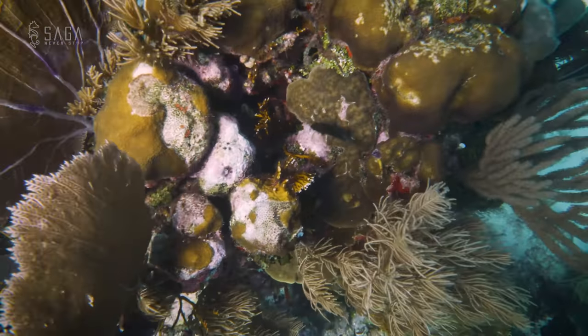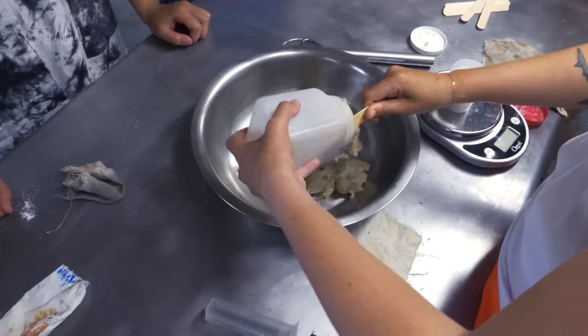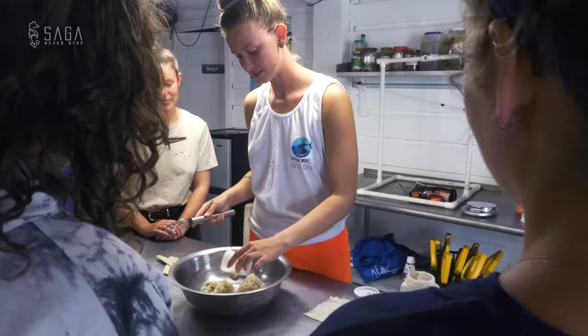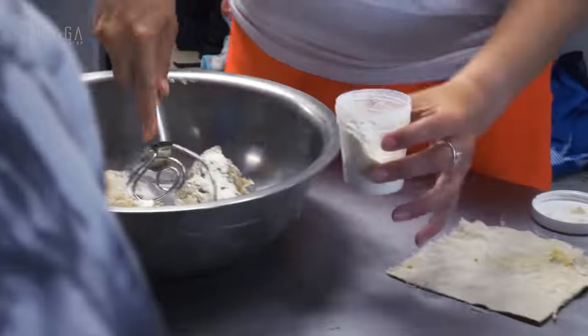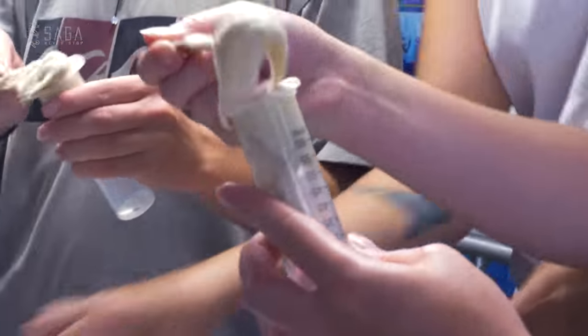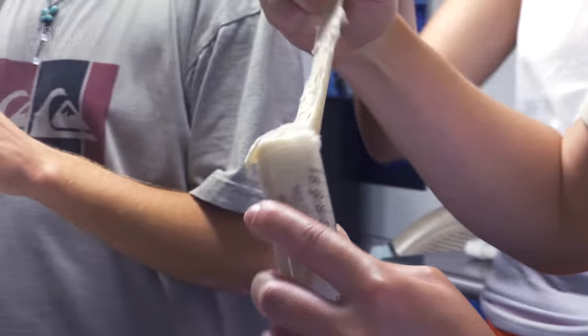Luckily, in the few years that have passed since, scientists have come up with a way to fight stony coral tissue loss disease, and today we're teaming up with the Whale Shark and Oceanic Research Center in Utila to apply such a treatment. We treat it with an antibiotic ointment made from base 2B and amoxicillin, and we're able to apply it around the edges of the lesion and it can heal it.